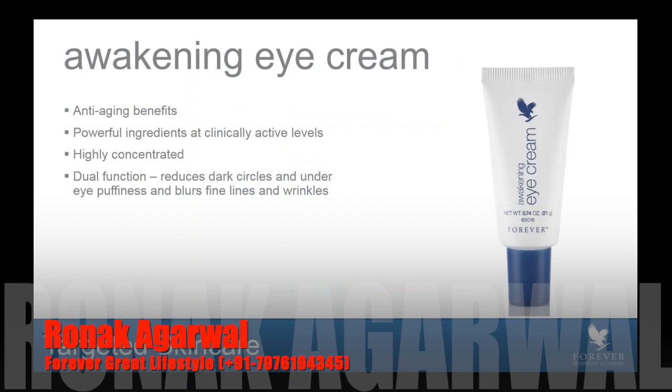First, Awakening Eye Cream. This product is going to be replacing Alluring Eyes, so you will soon begin to see a depletion in stock of Alluring Eyes and now have access to this amazing new product. Awakening Eye Cream has anti-aging benefits with powerful ingredients at clinically active levels. It's highly concentrated — a little goes a long way. Awakening Eye Cream is a dual-function eye cream, meaning it has two purposes: to help reduce the appearance of dark circles and under-eye puffiness, and to help minimize the appearance of fine lines and wrinkles.